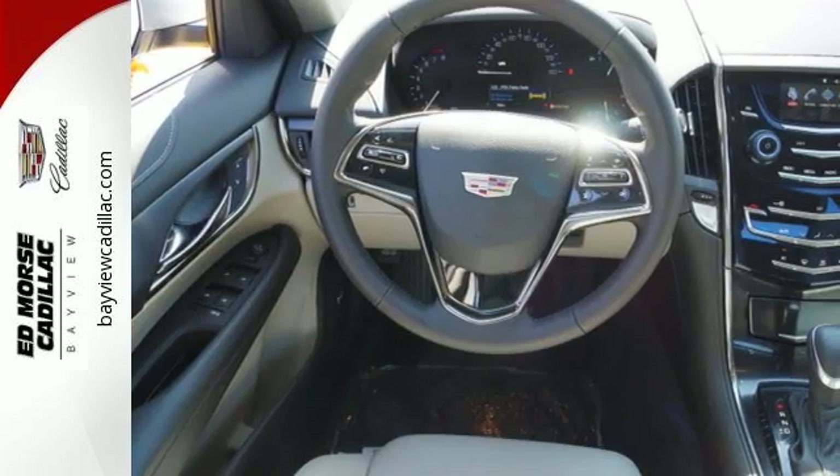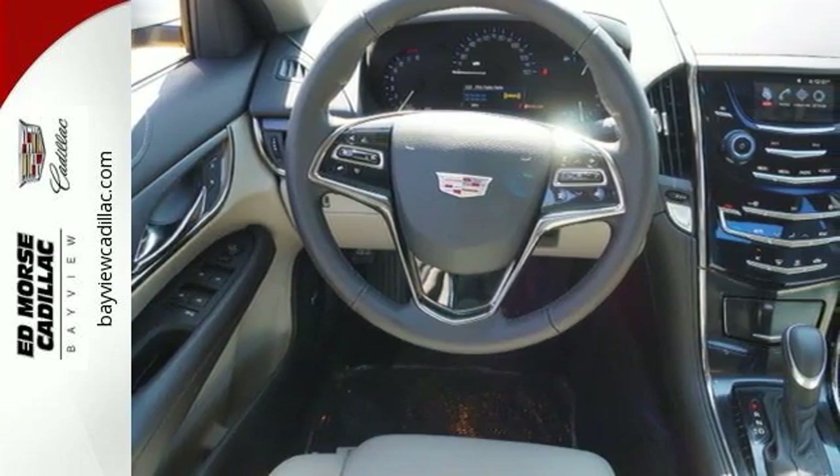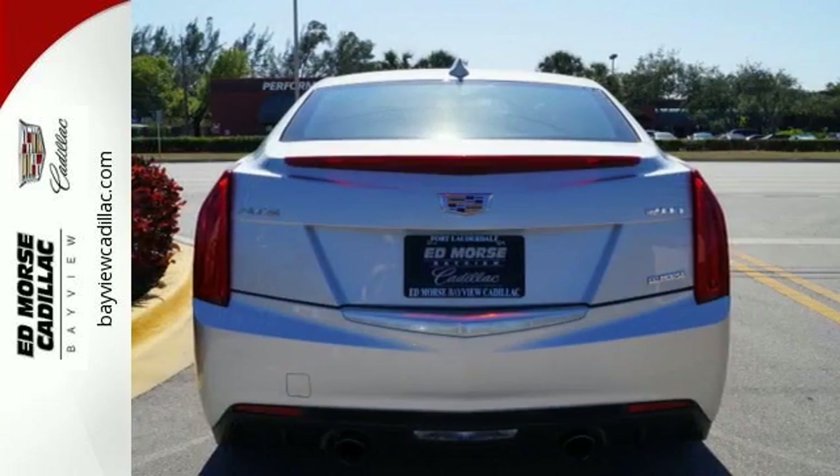Get in quickly with keyless access and go comfortably with dual-zone climate control. Choose the curvy roads knowing handling is above par and connectivity is a touch away with OnStar with 4G LTE.